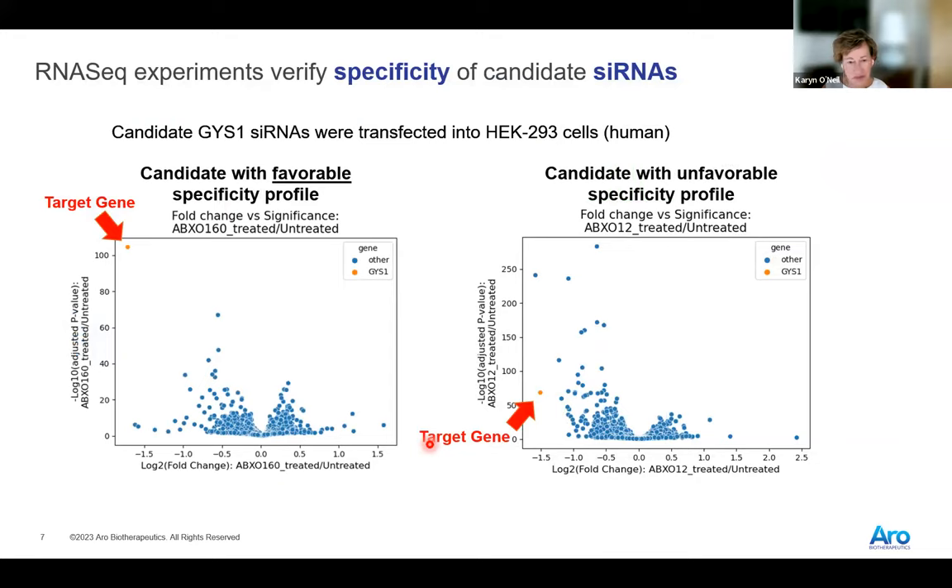In terms of specificity, we do RNA-seq experiments once we get down to a handful of candidates. This data is from our lead program and shows a really nice RNA-seq specificity profile. You can see the target gene up here — on the volcano plot, fold change is on the x-axis and probability on the y-axis. In contrast, another gene that looked fairly potent turned out in the RNA-seq experiment to not be terribly specific — other genes were downregulated as much or more than the target gene.